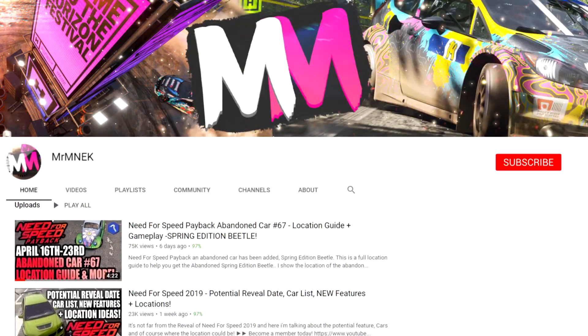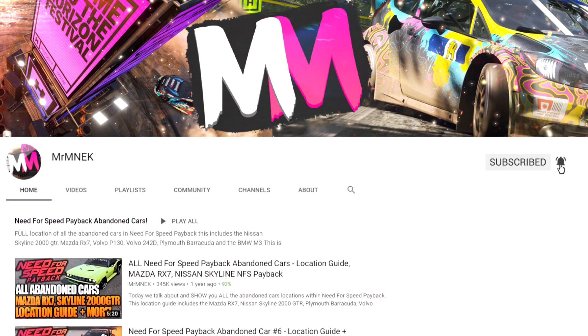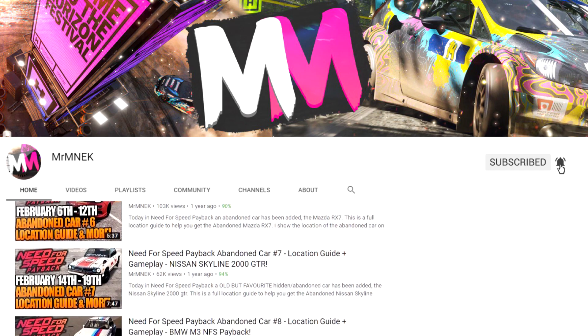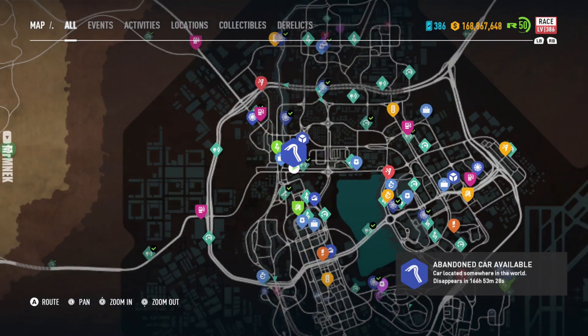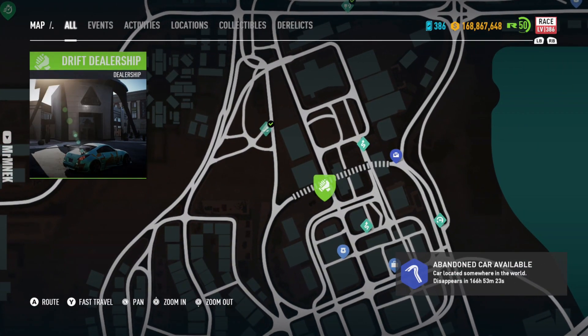If you are brand new to the channel, click those two little buttons — the subscribe button and turn on that bell notification — so you don't miss a video like this about abandoned cars, and also about Need for Speed 2019 once that gets released.